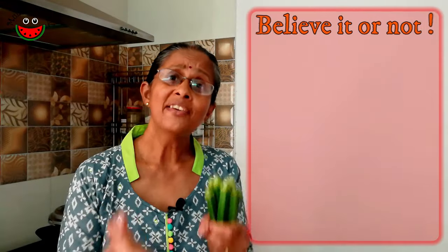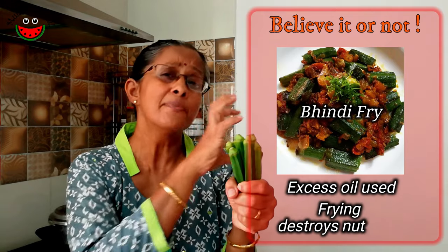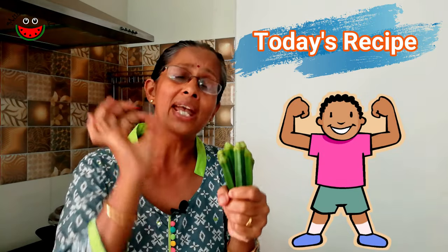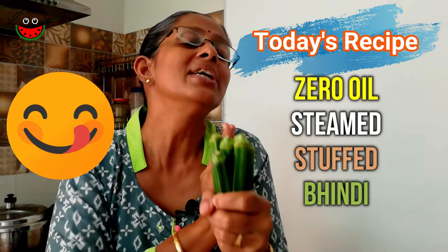In general, people love bindi fry which uses a lot of oil and actually strips off all the nutrients in the process of frying it. But today I am going to be sharing a much healthier option. We are going to be making a zero oil steamed stuffed bindi which is absolutely delicious.